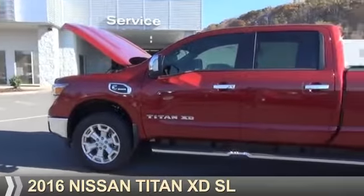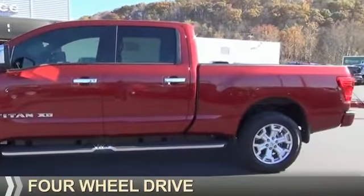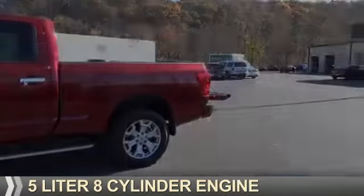This could be the vehicle you're looking for. It's powered by 4-wheel drive, a 5-liter, 8-cylinder engine.